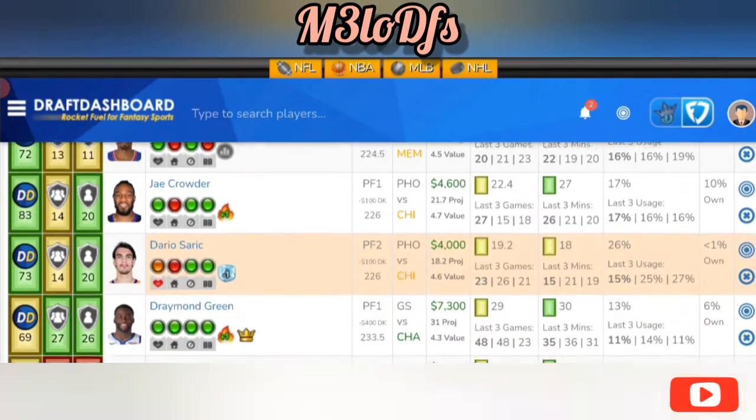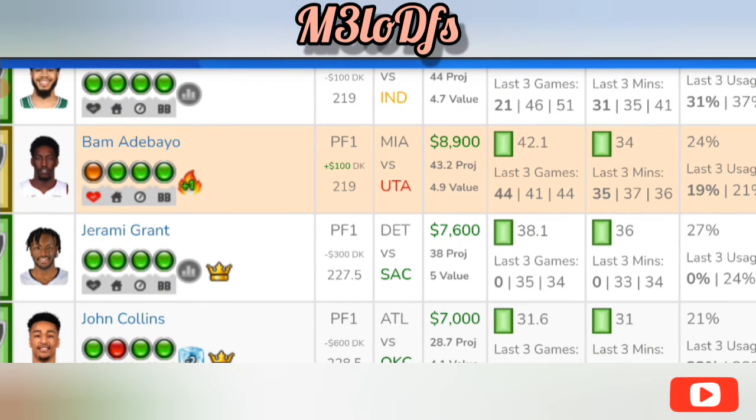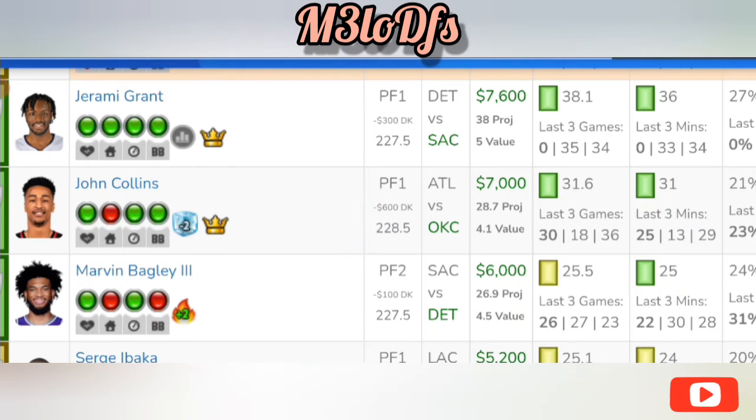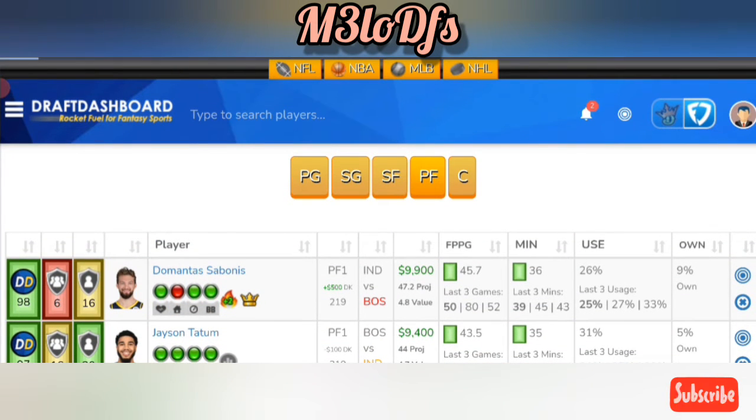Another guy to consider at power forward is Jeremy Grant at $7,600 on FanDuel and $7,300 on DraftKings — a great spot for him as well. You'll want to look into Sadiq Bey's status; if Bey is out, that definitely gives an uptick in usage for Grant in this favorable matchup. He's averaging around 26% usage, 23 raw points a game, and 34.2 fantasy points per game in the past five games.